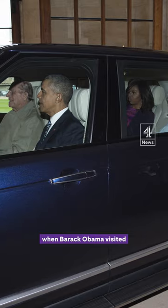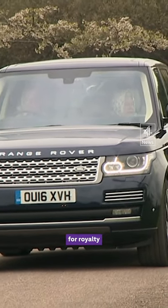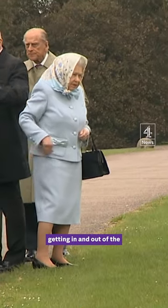This is the same car used when Barack Obama visited the Queen in 2016. The car was specifically designed for royalty and had a hidden police siren, secret emergency lighting, and steps coming out of the side to assist the Queen getting in and out of the 4x4.